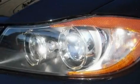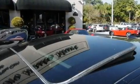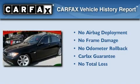With an EPA estimated rating of 30 miles per gallon on the highway, this automobile does not compromise its fuel efficiency for size, comfort, or fun. Not to mention that this BMW qualifies for the Carfax Buyback Guarantee.